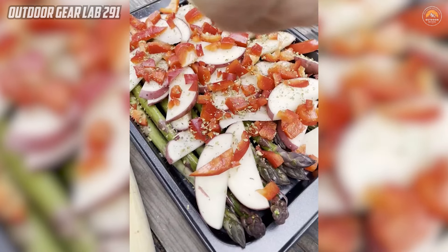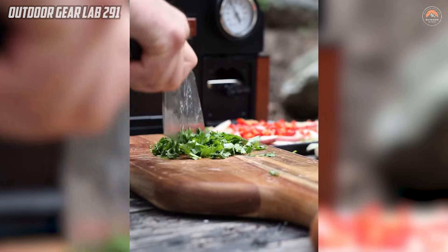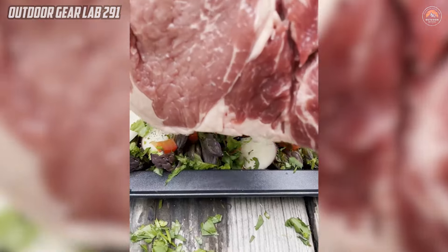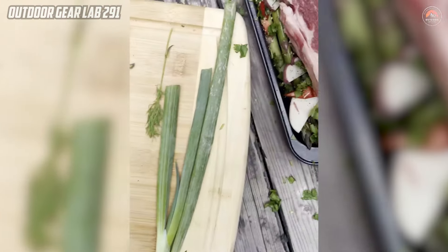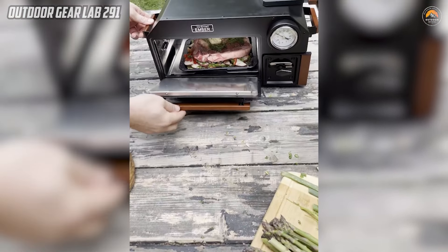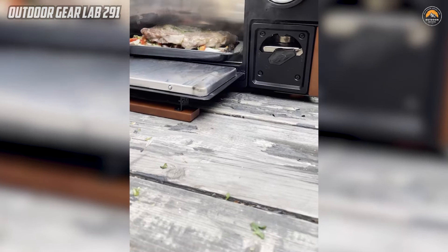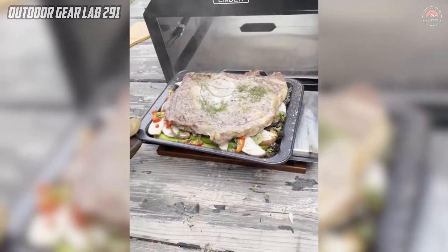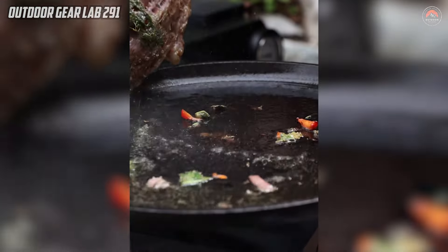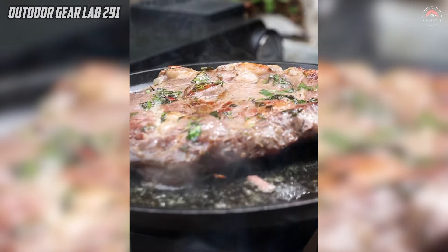Moreover, the Ember Oven's adaptability for indoor use sets it apart from typical outdoor cooking equipment. Its compact design and self-contained heating mechanism make it suitable for use in various settings, including cabins, shelters, or emergency situations where conventional power sources may be limited. With the InstaFire Ember Oven, users can enjoy the convenience of baking and cooking safely in diverse environments, making it an excellent addition to the arsenal of camping gear for those who value both functionality and environmental consciousness.